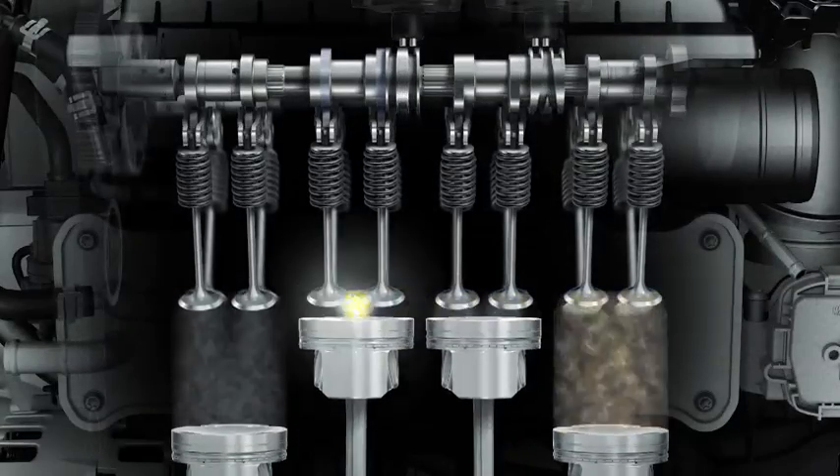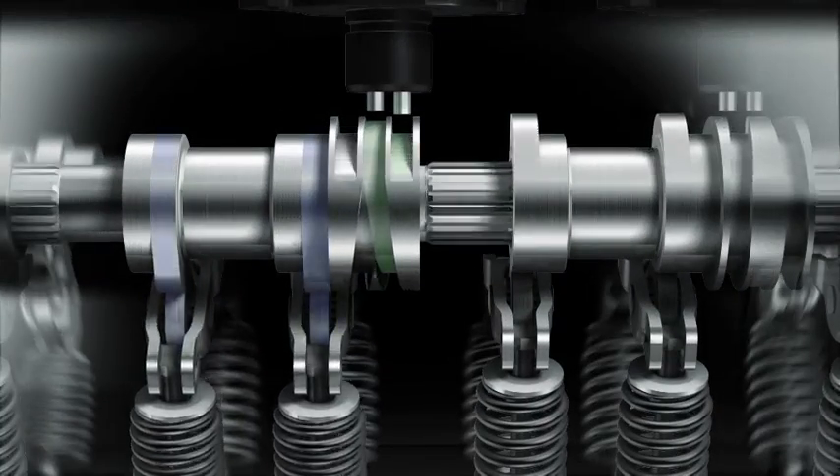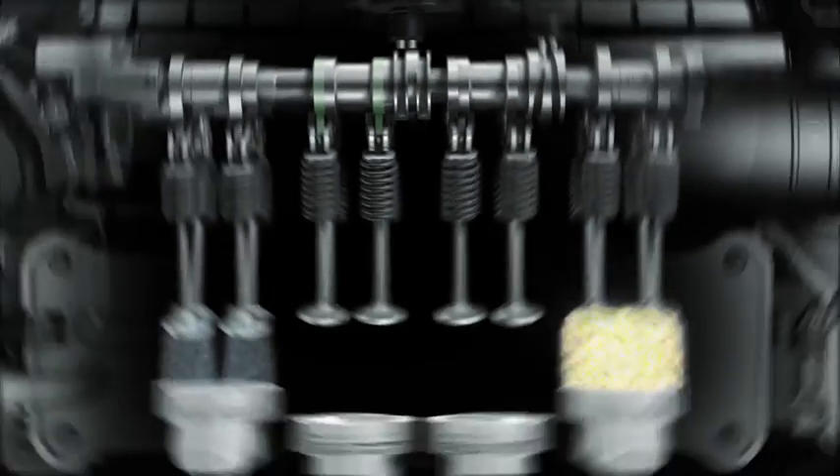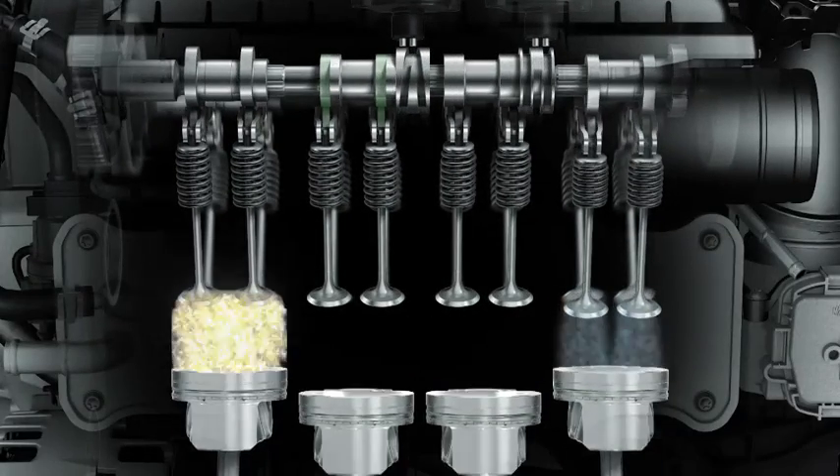And it can be even more economical. With the optional ACT technology, two of the four cylinders are deactivated depending on power requirement. This reduces consumption and CO2 emissions.